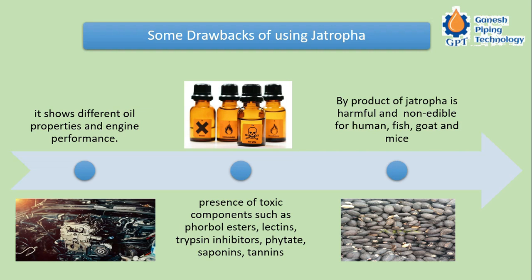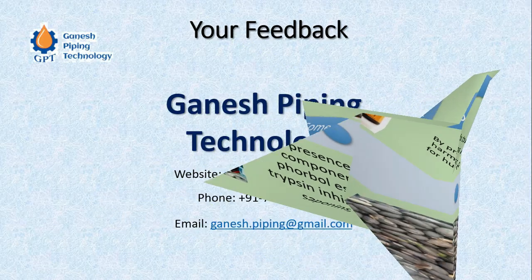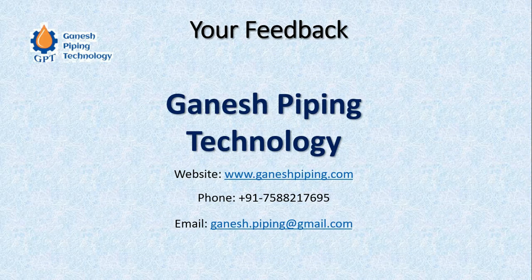The third drawback is that the byproduct of Jatropha is harmful and non-edible for humans, fish, goats, and mice. Disposing of this byproduct is a problem, because it is non-edible and contains toxic substances that are harmful to the living environment.